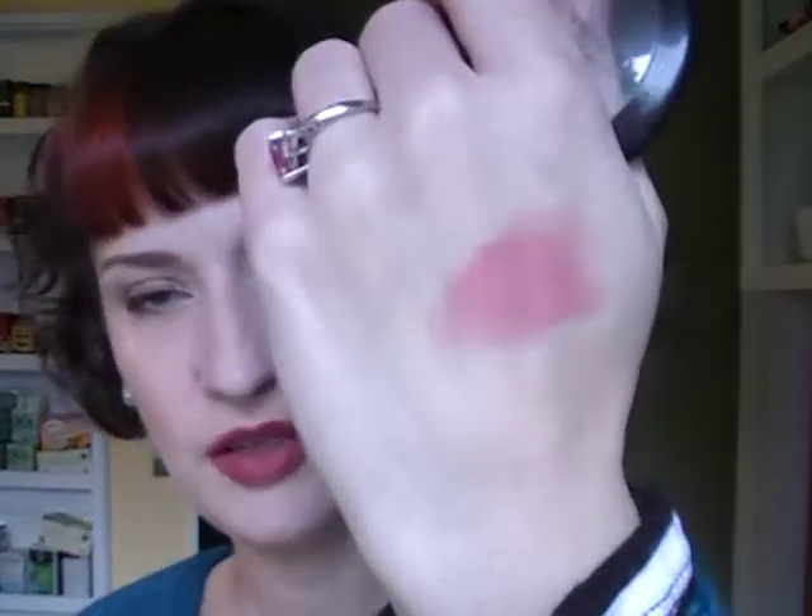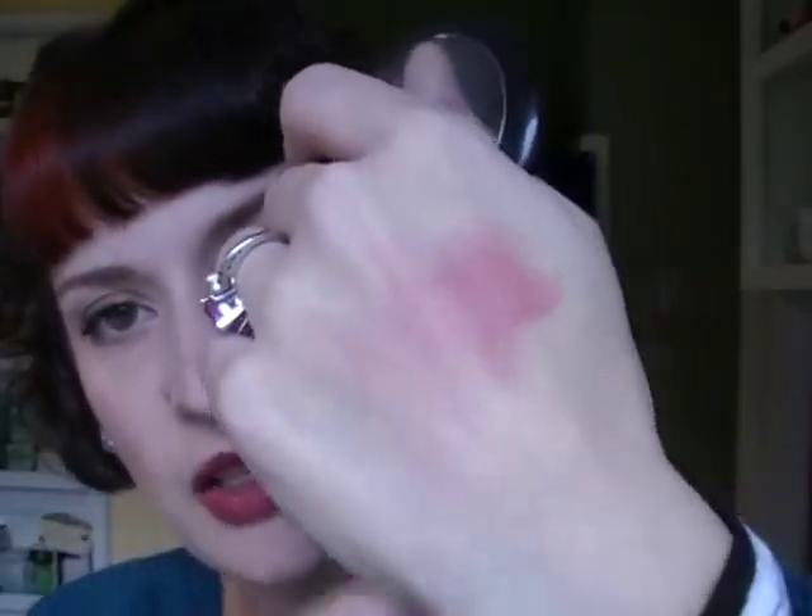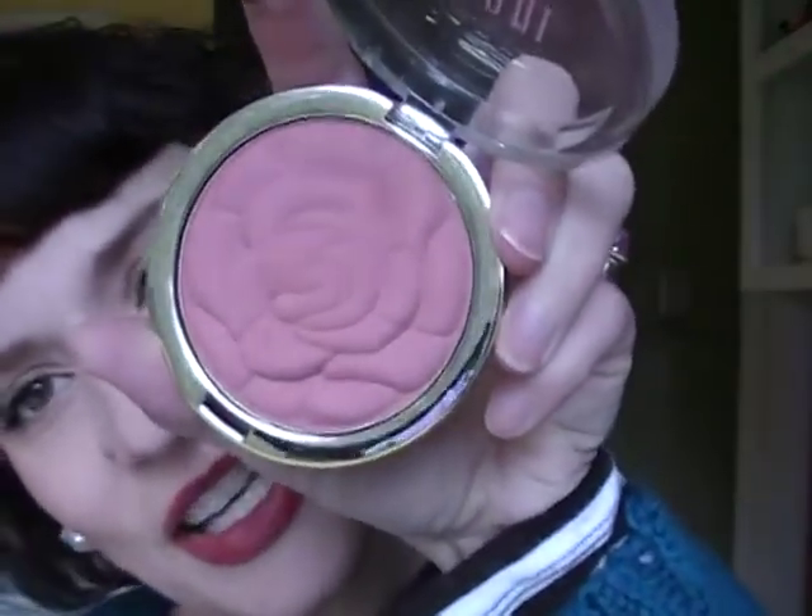My favorite blush combo this month — which I've been using pretty much every day — is the NYX cream blush in Tea Rose layered with the Milani Romantic Rose powder blush. The Tea Rose is very soft and concentrated but fades, so I layer the Milani powder on top to make it stay all day. It's really soft and pretty and that's what I'm wearing today.